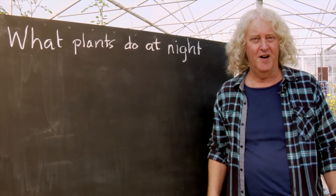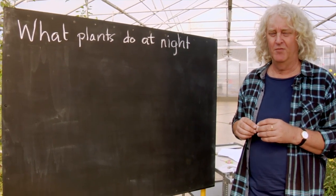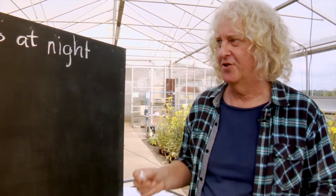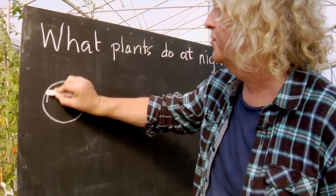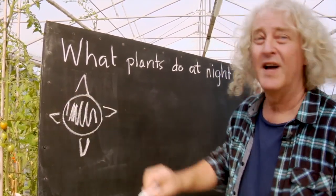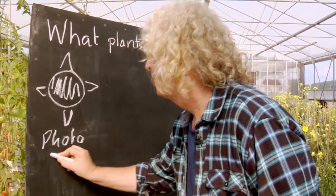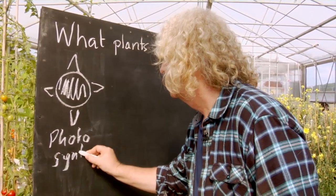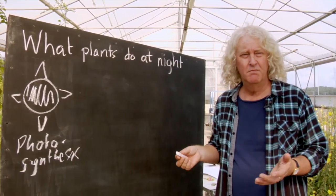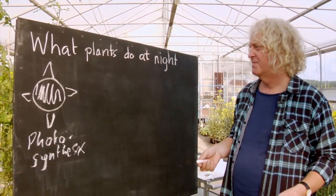What do plants do at night? You might think that is a very strange question, so I'll first try to explain why plants have a problem at night. Plants use sunlight as energy in a process called photosynthesis. They get energy, take in carbon dioxide, and make sugars and many other metabolites.